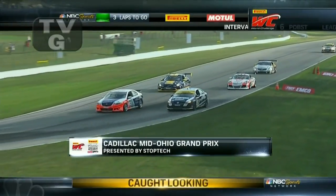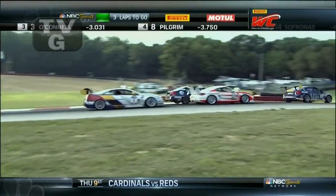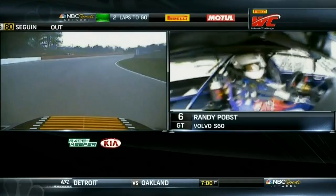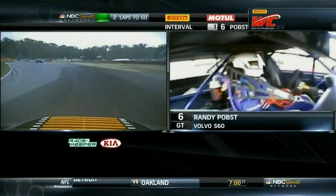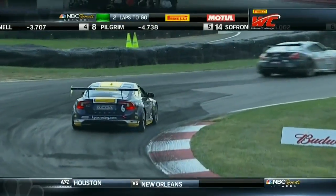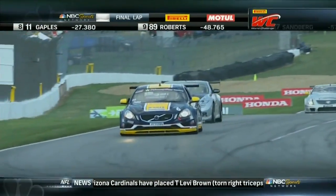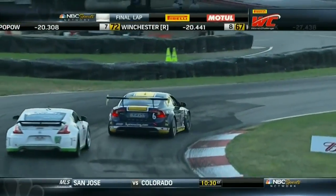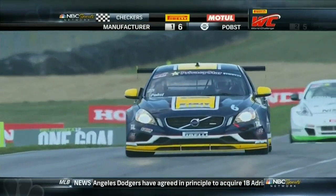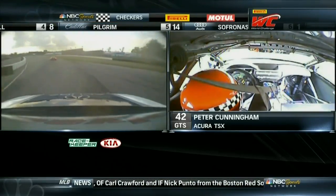Heading toward the conclusion of this 10th round of the Pirelli World Challenge Championships, the Cadillac Mid-Ohio Grand Prix presented by Stop Tech. Overall GTS leader Randy Popes now chasing down the two Acuras from Real Time Racing — Cunningham and Nick Isan. Popes up and over that section called Madness, into Thunder Valley — look how balanced the car is, just floating it over the top. This is a really high-speed corner. He comes up to the white flag and passes Brian Cleman as Cleman leaves the door open. Randy Popes has done it — his first World Challenge win at Mid-Ohio, his 28th career win, second on the season!